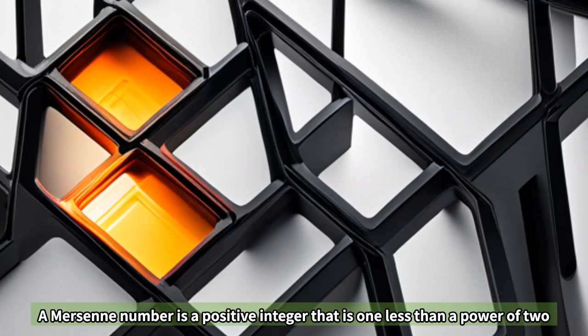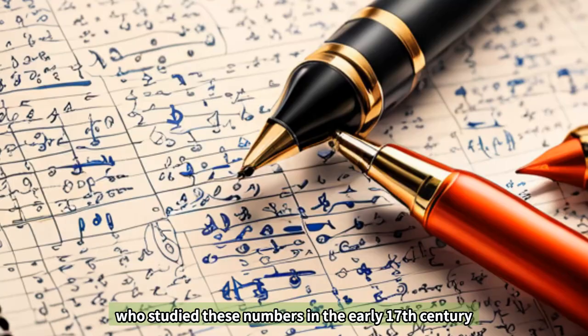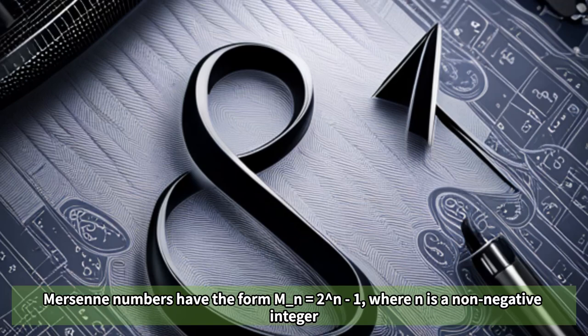A Mersenne number is a positive integer that is 1 less than a power of 2. It is named after the French mathematician Marin Mersenne, who studied these numbers in the early 17th century. Mersenne numbers have the form M_n equals 2 to the power of n minus 1, where n is a non-negative integer.